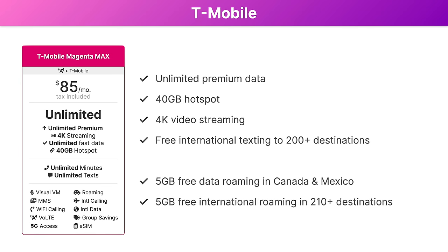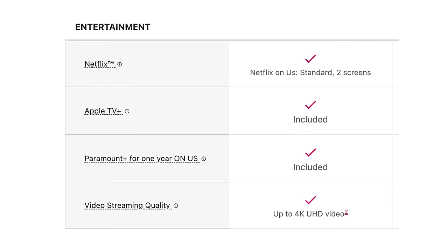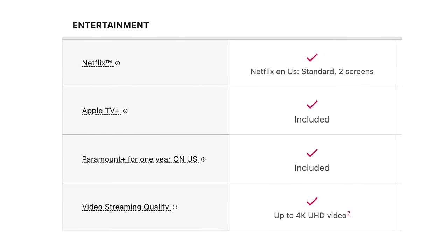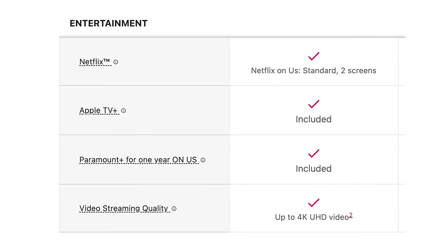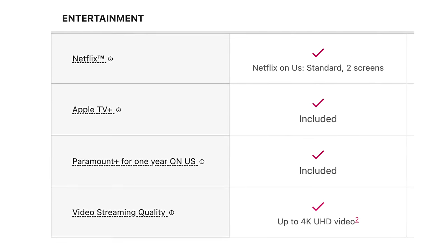The only thing missing is international calling, which is available for a $15 per month add-on. Extra perks with this plan include a free Netflix subscription, Apple TV+, Paramount+, and a free AAA membership. These perks do have various durations though, so check T-Mobile's website for the latest updates.